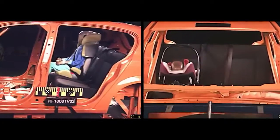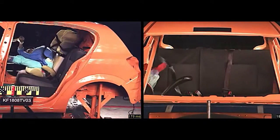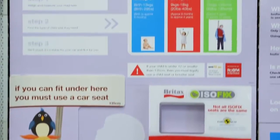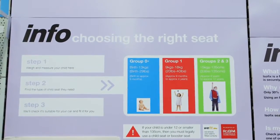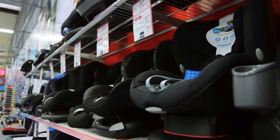Children's bodies are different to adults and far less force is needed to cause serious injury. That's why getting the right child car seat to fit their growing body as it changes is so important. Child car seats are split into groups from naught to three, with each group designed to provide the right protection as your child grows.